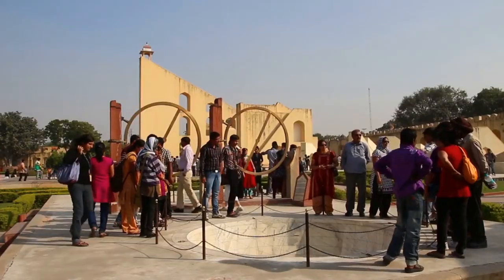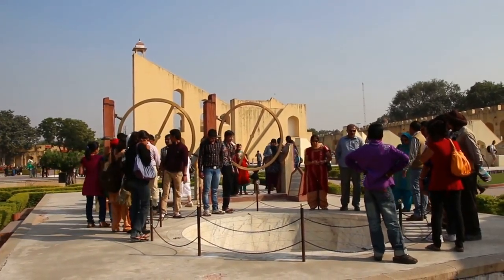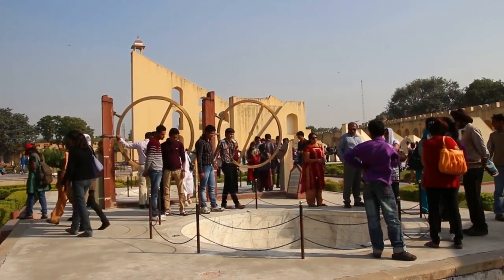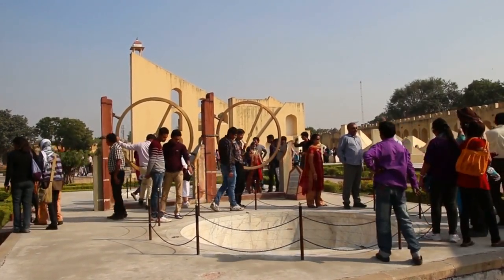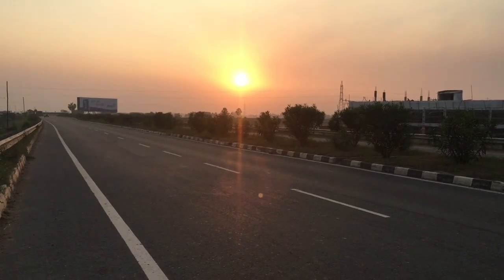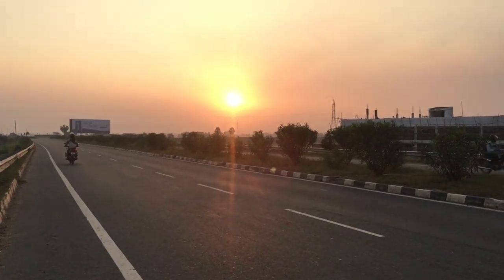Jantar Mantar, built by Maharaja Sawai Jai Singh between 1727 and 1734, is an astronomical observatory consisting of 19 architectural instruments designed to observe celestial phenomena. The site's largest instrument, the Samrat Yantra, is a massive sundial that can accurately measure time to within two seconds.